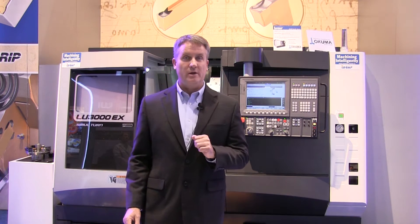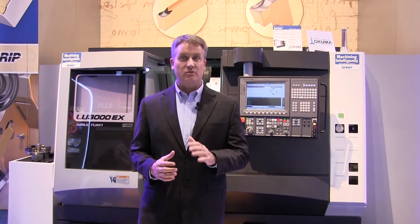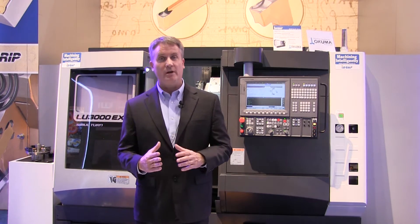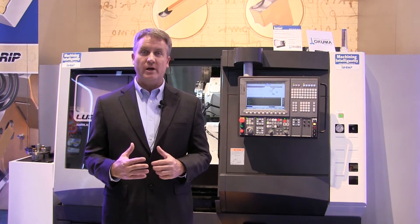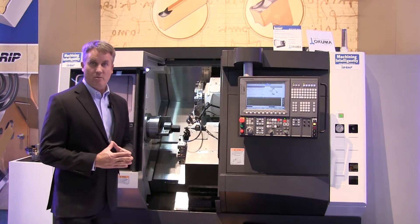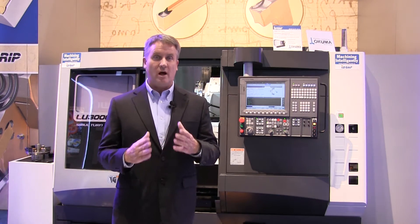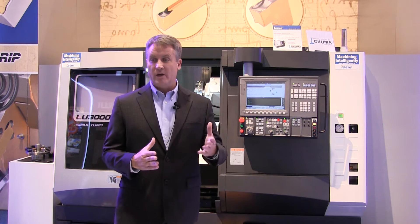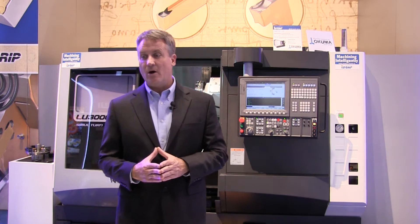The second ingredient we needed was a great machine tool, and that was an easy decision for us because ISGAR is a partner in THINK. It was a very easy conversation to go talk to the people at Akuma, and after a short conversation they recommended the LU 3000 from Akuma. This machine tool proved to be very reliable and consistent for our demonstration over the last six days. We didn't have any issues, and a special thank you to the Akuma tech support team for helping us at the show.